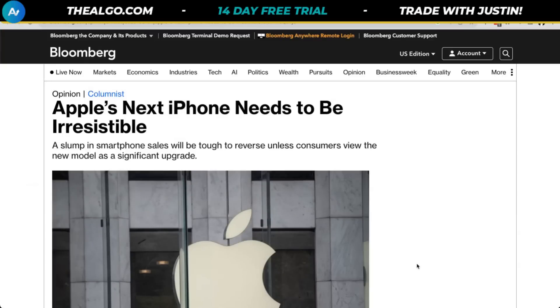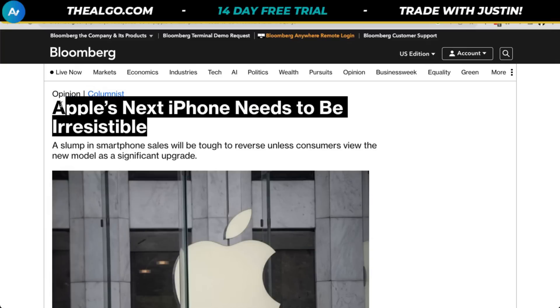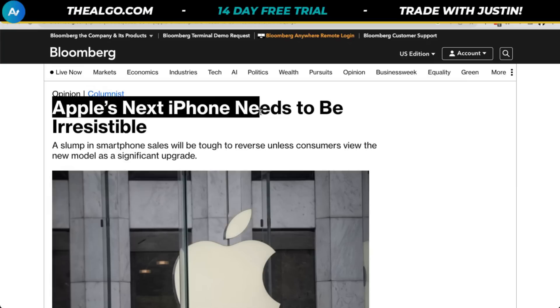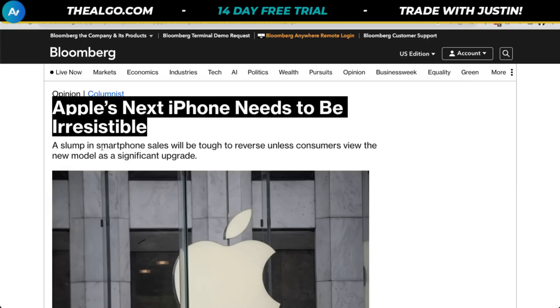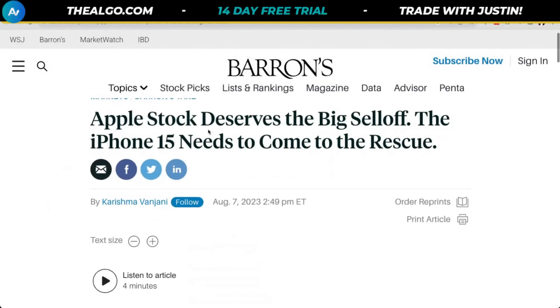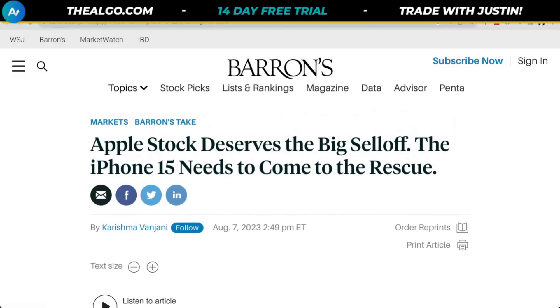If we look at the reasons why Apple specifically needs to deliver — they're going to be delivering their new iPhone 15 in September, which is coming up pretty fast. The headline reads: Apple's next iPhone needs to be irresistible. A slump in smartphone sales will be tough to reverse unless consumers view the new model as a significant upgrade. That is the primary way Apple makes money right now.